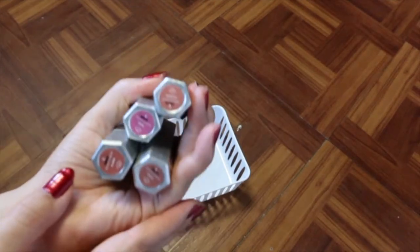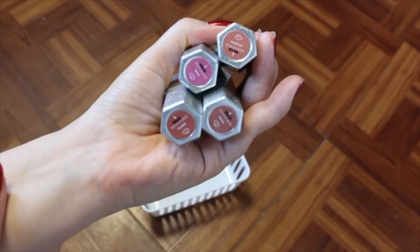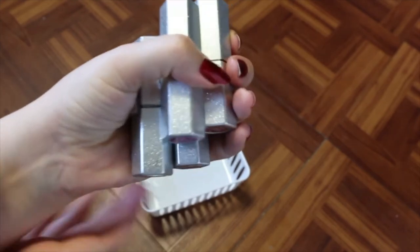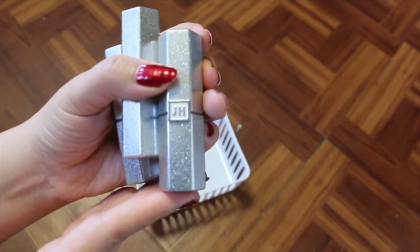Then I've got the Jaclyn Hill lipsticks — I've got Tipsy, Sophia, Mom, and Hustle. I don't care that we're not supposed to use these. I love the formula, I love the colors, and I love Jaclyn, so I'm going to hold onto these.